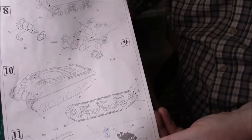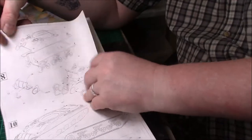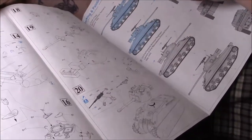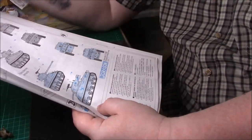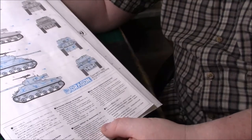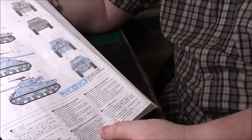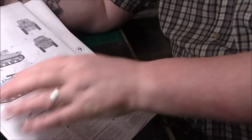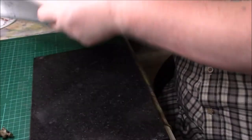So yeah, it's typical Dragon. There are only 17 sprues and 20 steps, so it's not a big build by any stretch. And we have a couple of variations: we can do the 27th Canadian Armoured Regiment, 2nd Canadian Armoured Brigade, Berend, France 1944. Or one captured by the German Army, Western Front 1944 — I didn't know that. That's going to be interesting, though I don't think I'll do that.